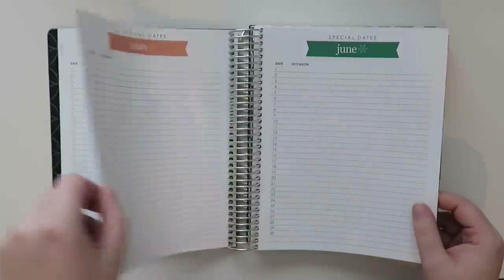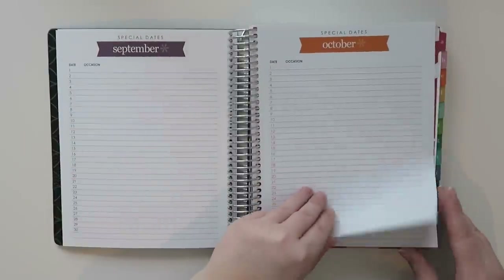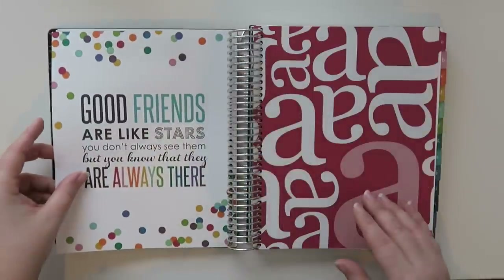We've got all months covered: March, April, May, June, July, August, September, October, November, and December. Very cool.